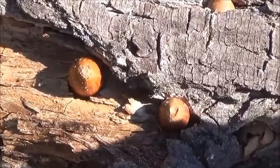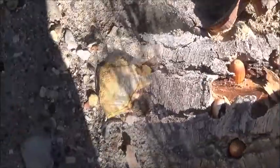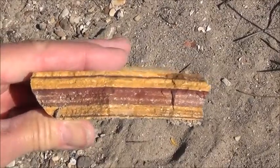Oh look, an acorn granary. Here's something odd. Look, it's a rock hamburger.